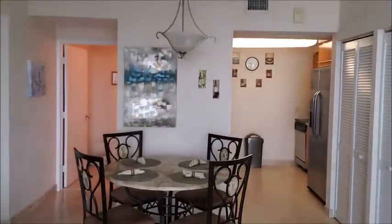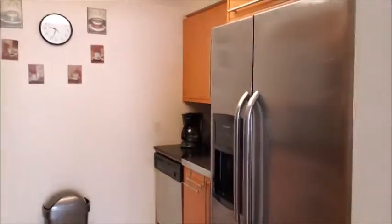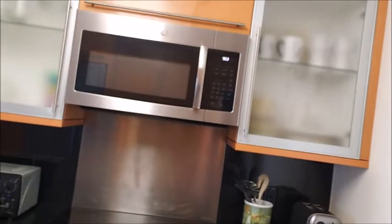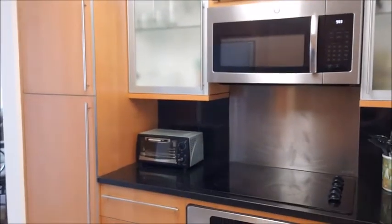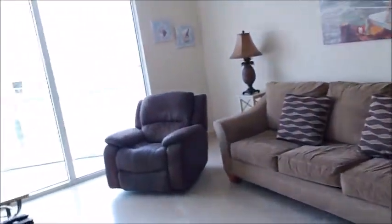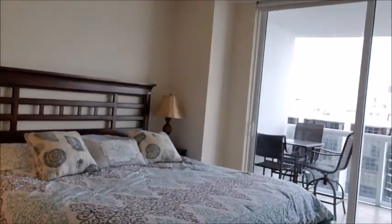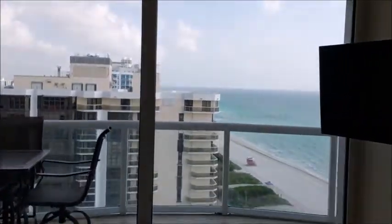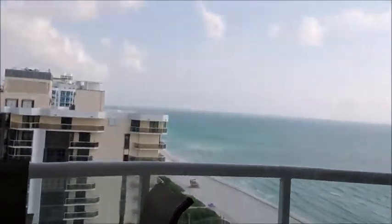I'm going to go outside to the balcony a little bit later so that you can see the views better. We have a beautiful master bedroom that also has access to the balcony, floor-to-ceiling doors. And again, we have a beautiful room.